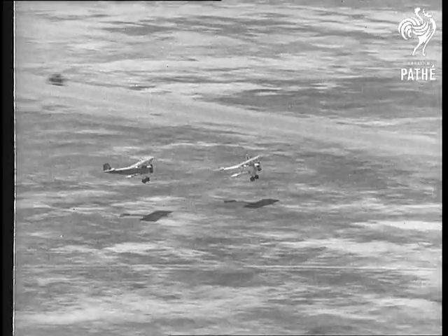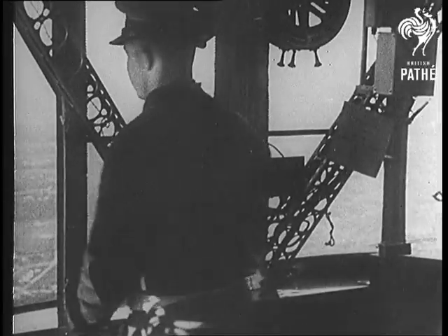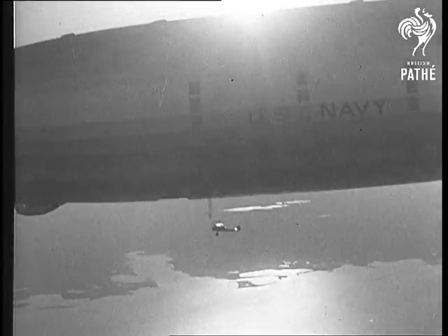These little flying machines are going to hook on to the mooring trapeze while the airship speeds along at about 60 miles an hour. There's the first one now, making contact.